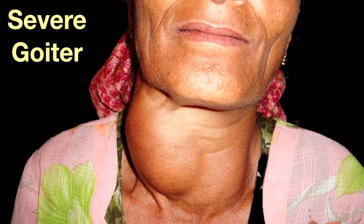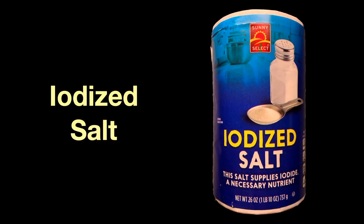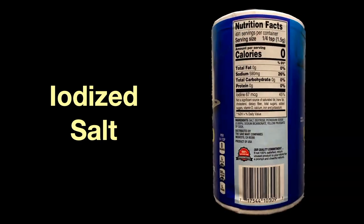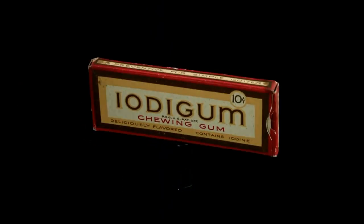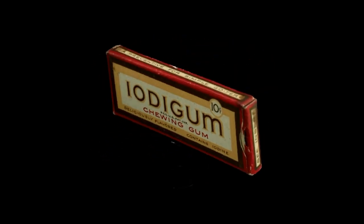A goiter is an enlargement of your thyroid gland — this is a severe case, showing the gland at the front of your neck just below your Adam's apple. Endemic goiters, sometimes called colloid goiters, are caused by a lack of iodine in your diet; your thyroid uses iodine to make its hormones. Few people get this kind of goiter in countries where iodine is added to table salt, like the United States — it only takes 67 micrograms in a quarter teaspoon of salt to protect you. Before iodized salt was widely available, this historical dose of iodine was available in your chewing gum.